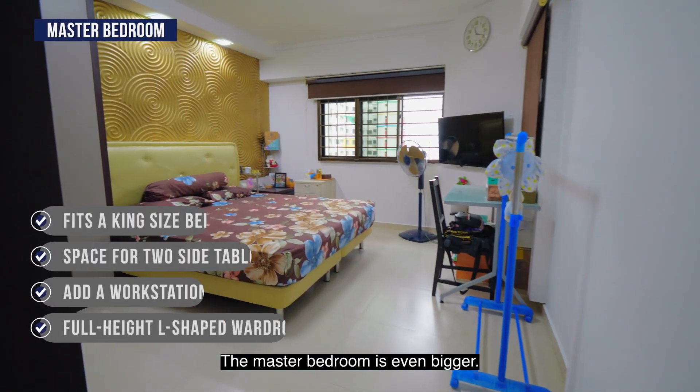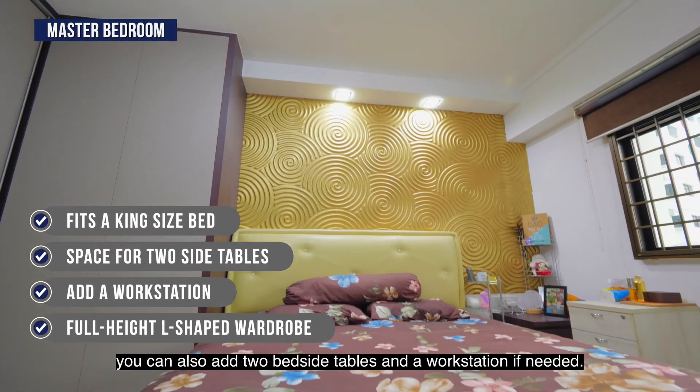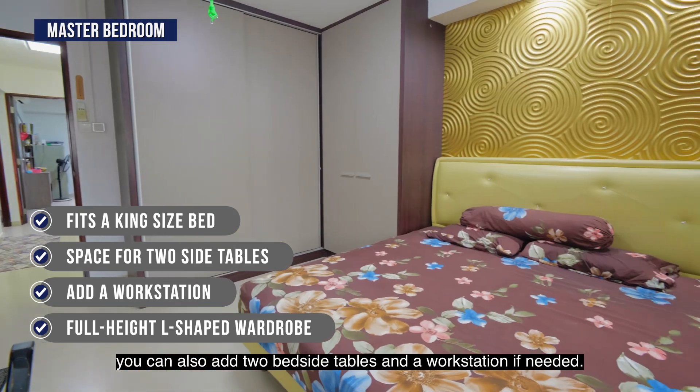The master bedroom is even bigger. Not only can you fit a king size bed, you can also add two bedside tables and a workstation if needed.